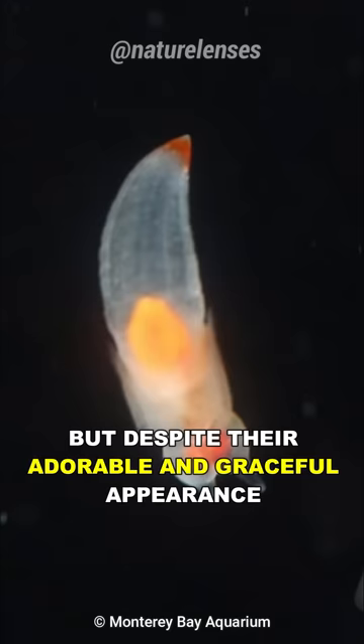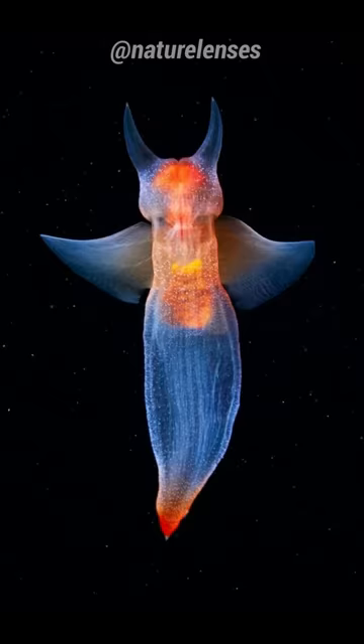But despite their adorable and graceful appearance, they are ferocious predators, although hard to imagine, and they feed on other swimming slugs, including the sea butterfly.